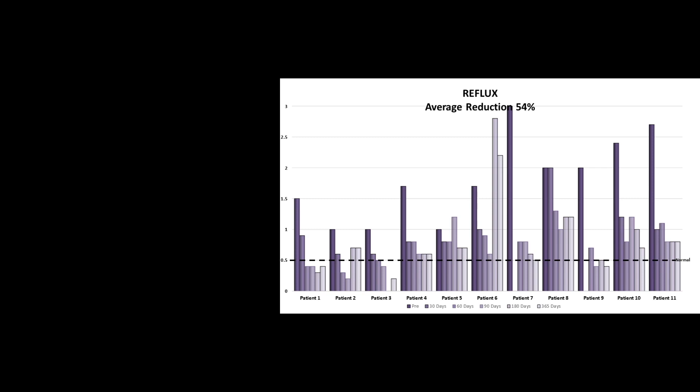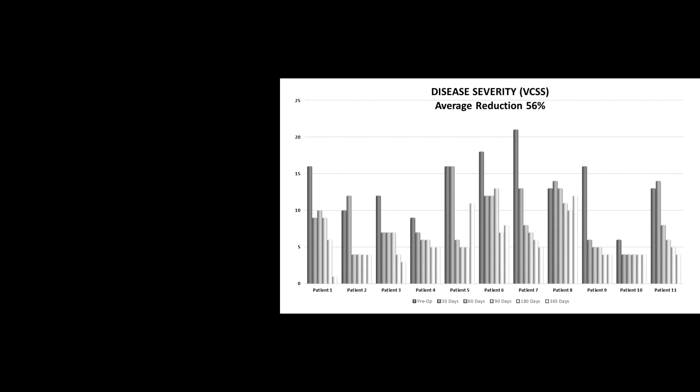Looking at the VCSS score — our next study endpoint — about 90 days after surgery, the disease manifestations started to disappear. Over the course of the year, the average reduction in disease manifestations was 56%. What that means is that patients went from having very severe CVI to either a much more mild form of CVI or no evidence of the disease at all.